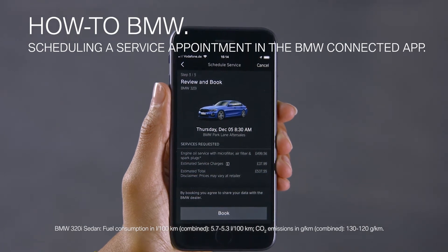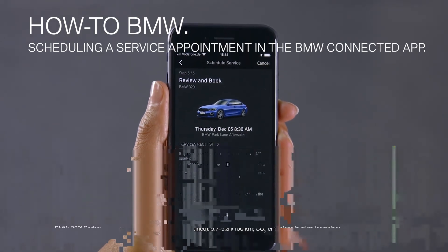With the BMW Connected app, you can keep track of your vehicle status and book service appointments if needed.